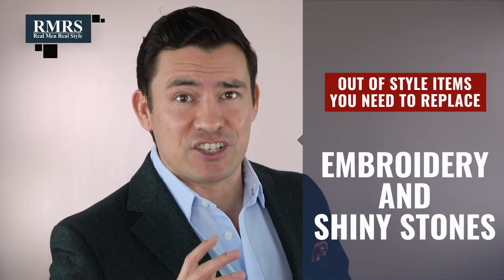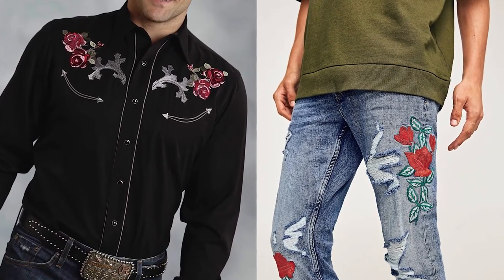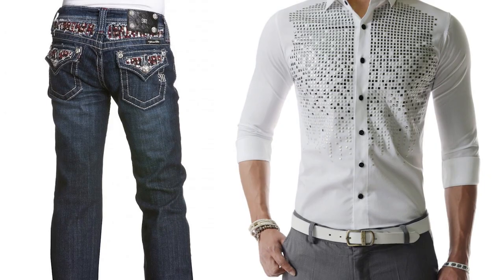Next up, gents: embroidery and shiny stones — right on the shirts, on the jeans. In 2001, 2002, we saw this trend picking up. It hit peak in 2005; we saw tons of menswear, shirts, pants made with these shiny little stones all over — the buttock area, on the chest, on the back. You thought it looked especially good when you're out there on the dance floor.